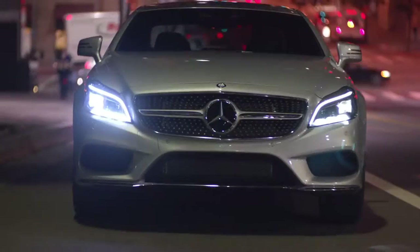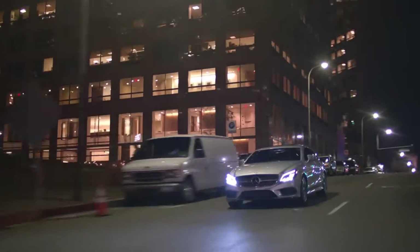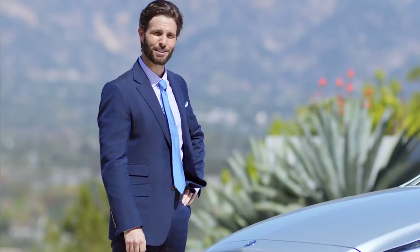Its all-new expressive diamond radiator grille in chrome literally stopped me in my tracks. Its striking front bumper with large air intakes combined with darkened tail lamps make the CLS even more dynamic. And its aggressive new multi-beam LED headlamps and seductive AMG styling separated it from every other vehicle on the road.